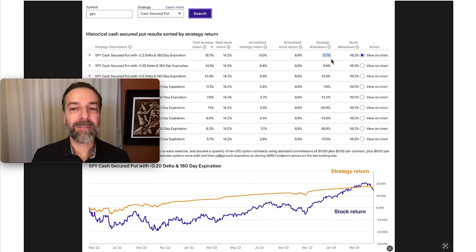Something else I like is that it beat it in drawdown as well. Notice here in blue that the strategy return only had a negative 5.7% drawdown. Compare that to the 19.2% drawdown of the underlying stock SPY. Then down here at the bottom, you see the two returns graphed out. What stands out to you here in these two graphs?